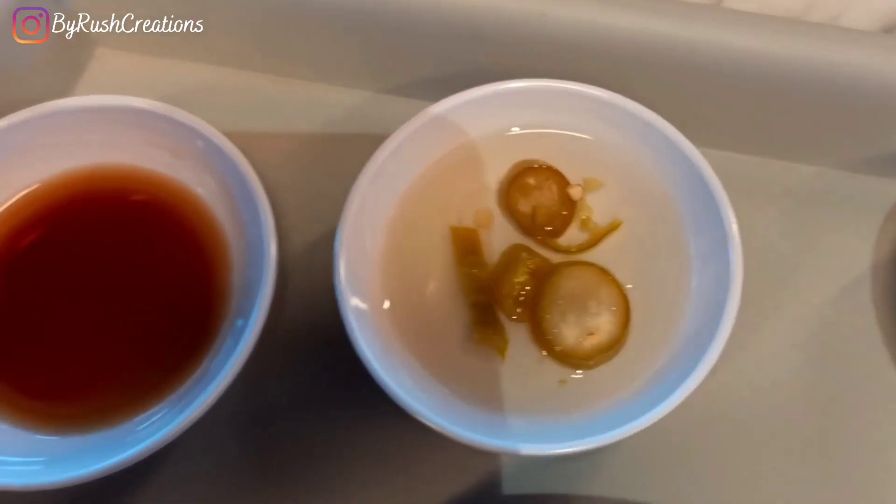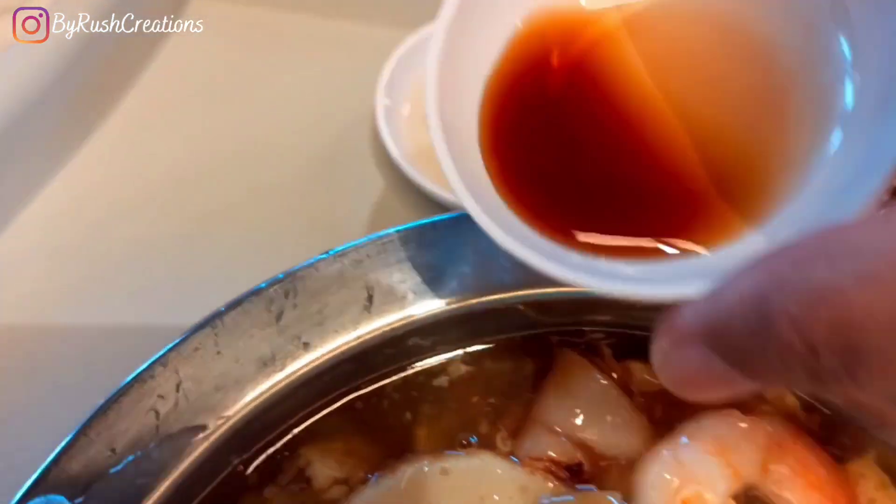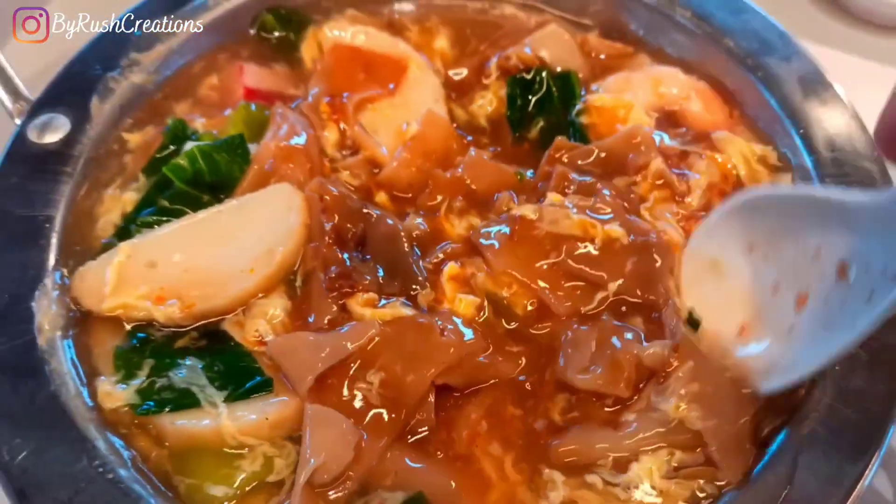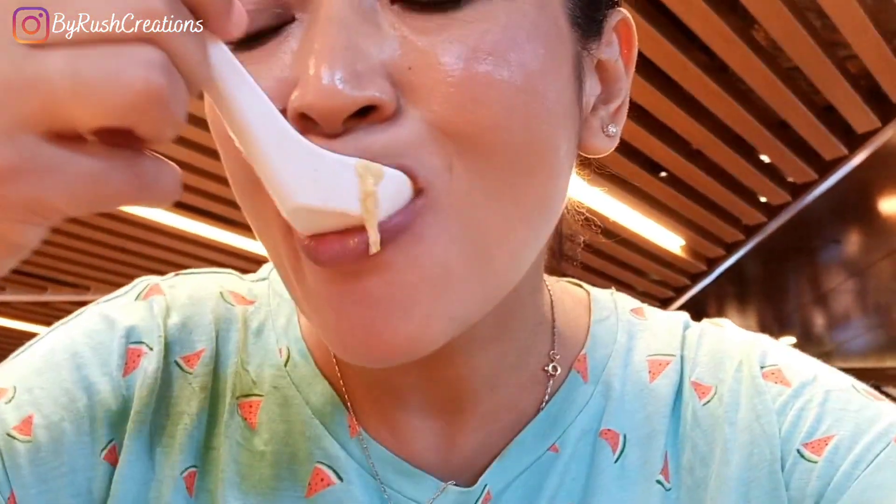Now let me have some of these dips — even better! It's become a little spicy, it's so nice.